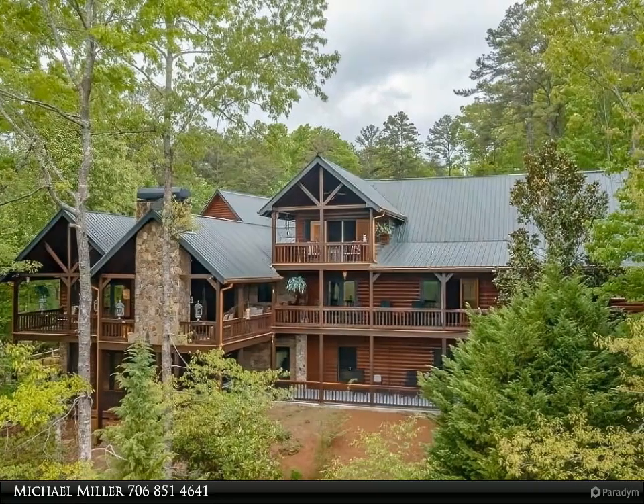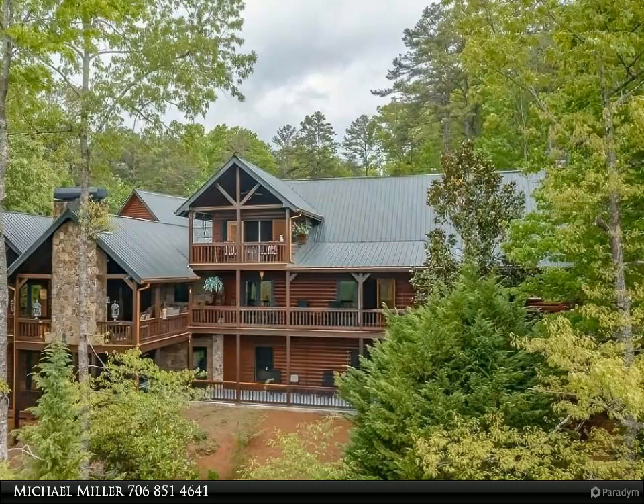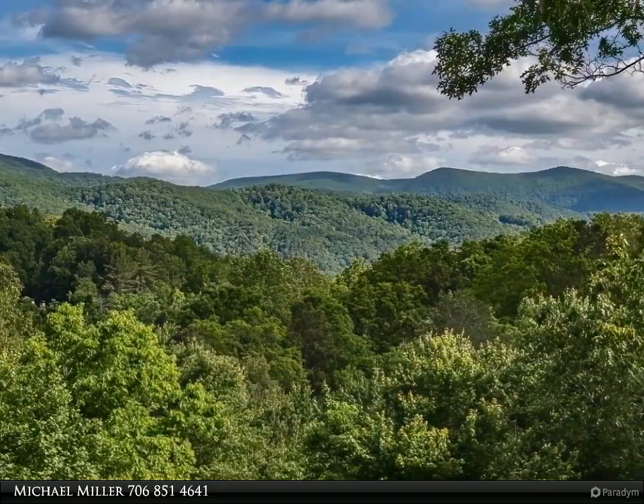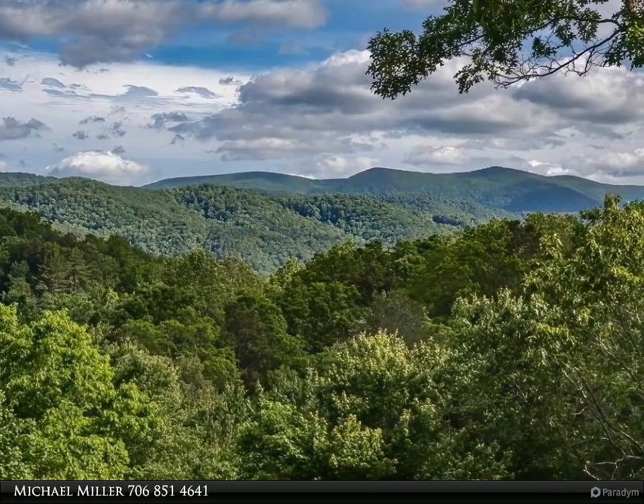This Coldwell Banker High Country Realty property video is presented by Michael Miller. The Mountain Tops of Blue Ridge is the premier community in the North Georgia Mountains. This one-of-a-kind mountain compound offers year-round views of the Blue Ridge Mountains.